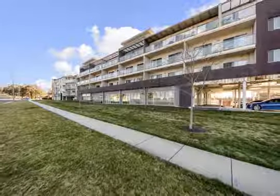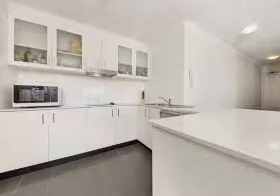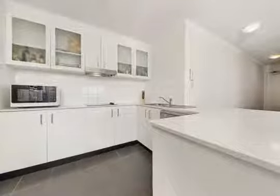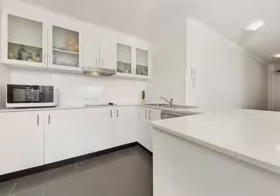Positioned on the top floor of the ever-popular Kalkia complex, this modern apartment offers a completely new lifestyle for a live-in owner and an ideal addition to the astute investor's portfolio.